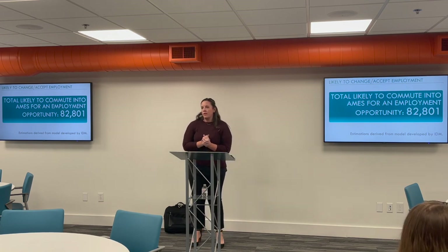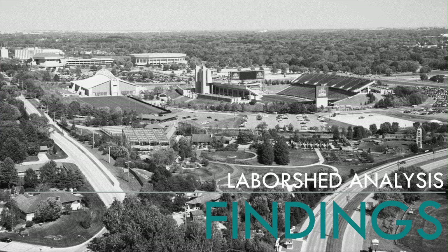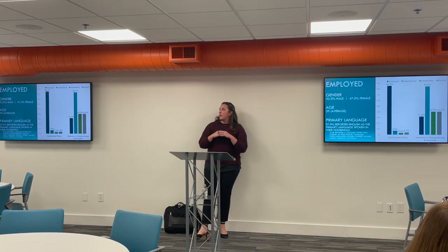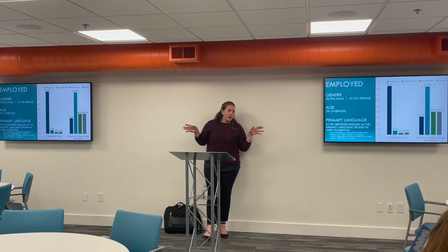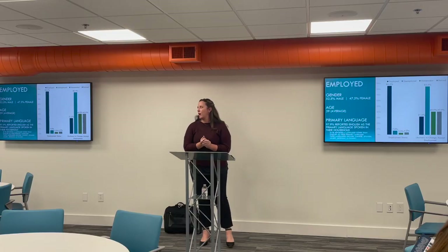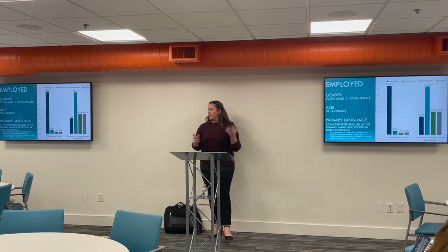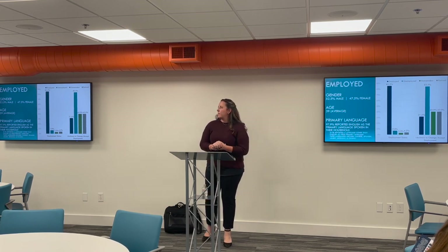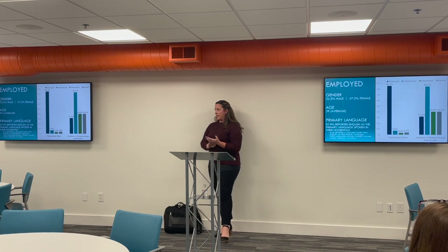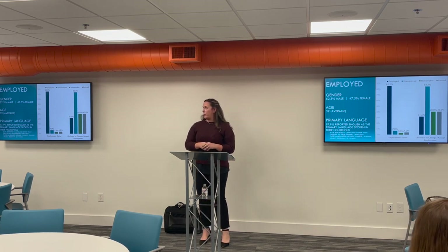Audience question: Does that 82,000 not include folks who already live in Ames? No, it includes Ames as well. Looking at the results of the current study, focusing on those who identified themselves as employed: the overall 600-survey data set is 50-50 male-female. The employed subset skews slightly more male. Average age is 39. They primarily speak English. 85.5% identified as employed, followed by 7% unemployed, 3.3% homemaker, and 4.2% retired.